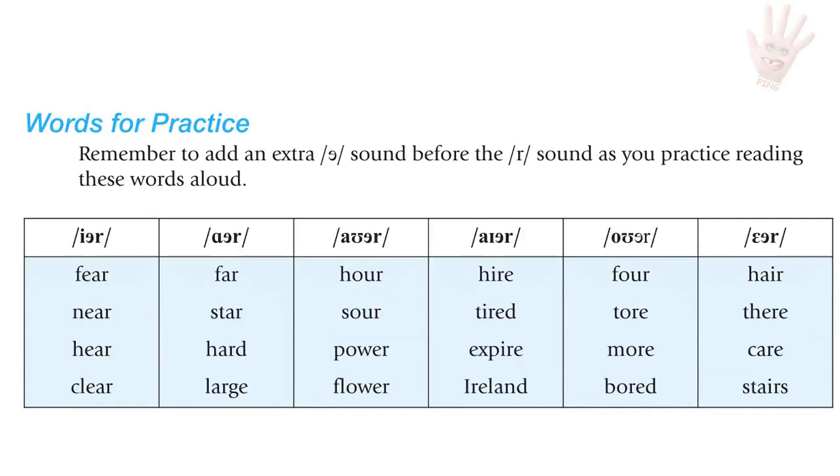O plus ER: four, tore, more, bored. E plus ER: hair, there, care, stairs.